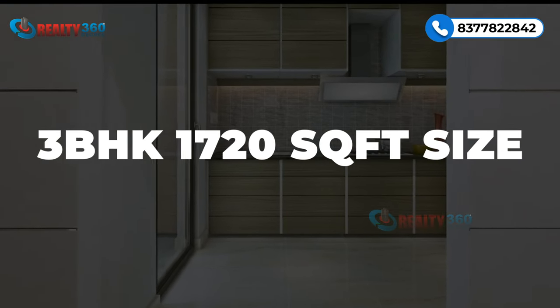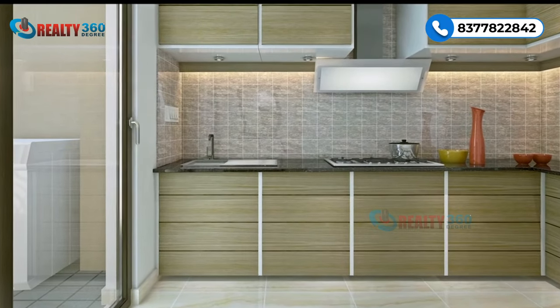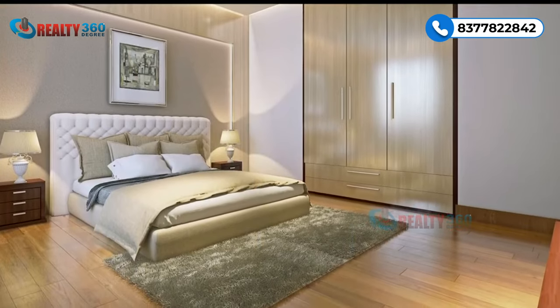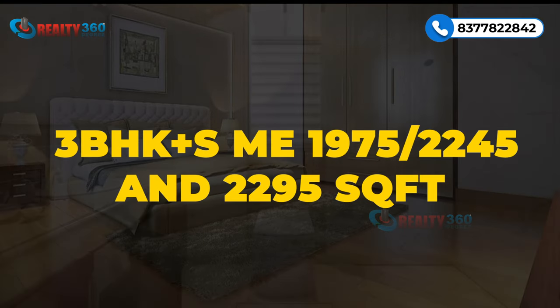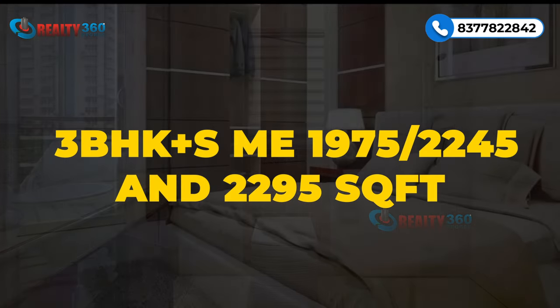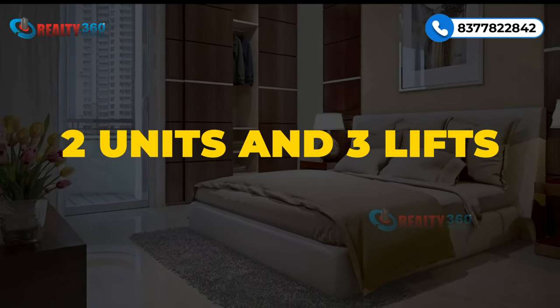The 3BHK units range from 1,720 square feet in size, with four units per floor and three high-speed elevators. The 3BHK plus servant configurations are available in 1,975, 2,245, and 2,295 square feet, with two units and three lifts per floor.